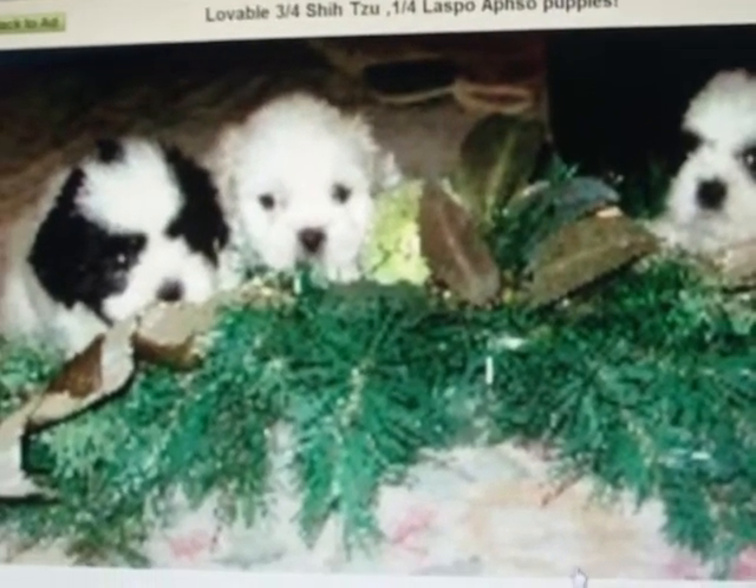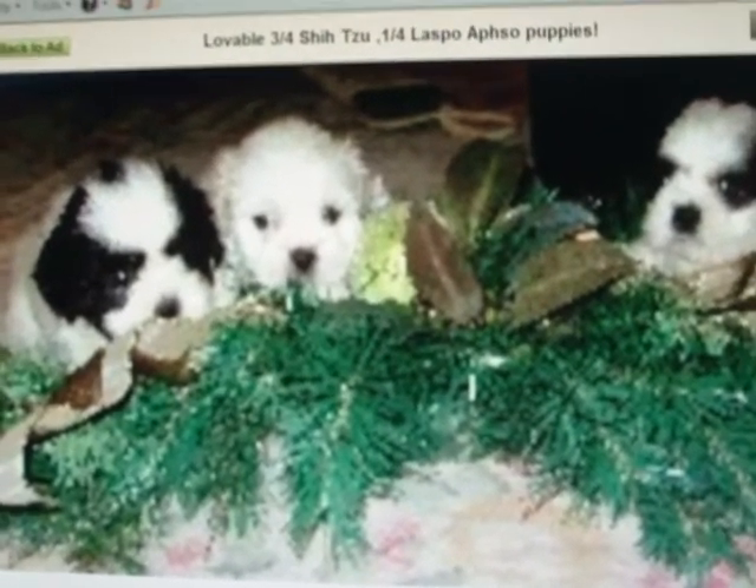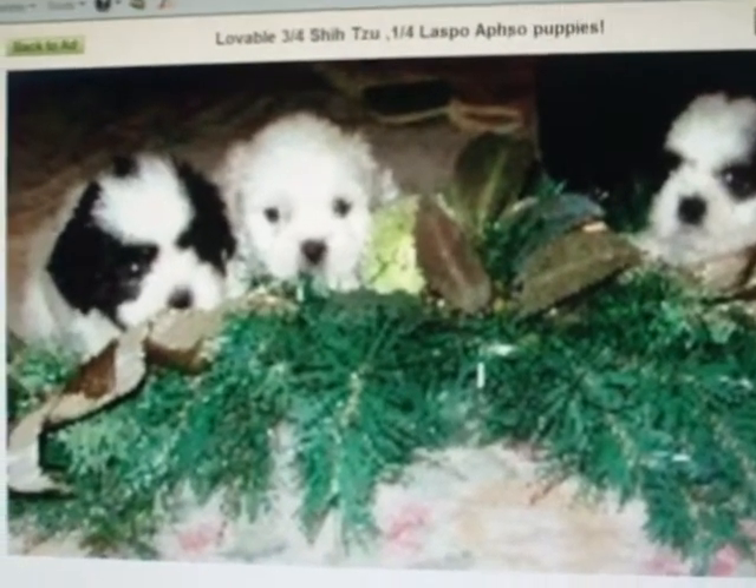Hi YouTube, I'm going to show you one of the things I bought my wife for Christmas. She's wanted a Shih Tzu for some time, and we've been desperately trying to find one. Unfortunately, we haven't had the best of luck, but that finally changed for us two days ago.